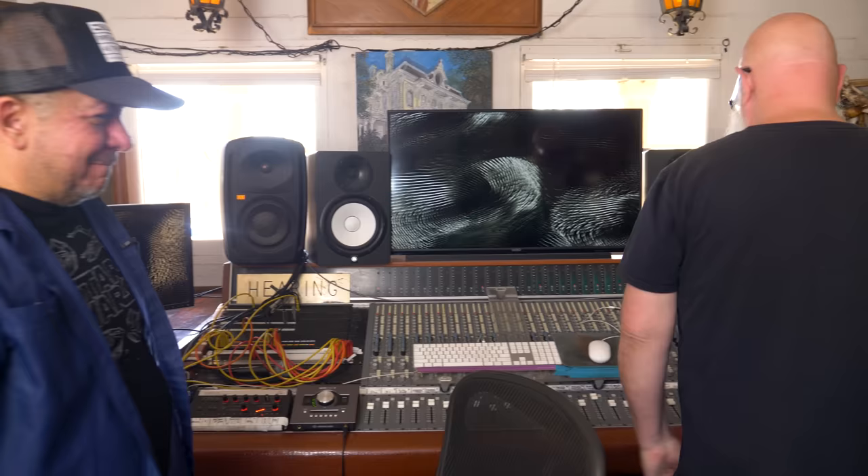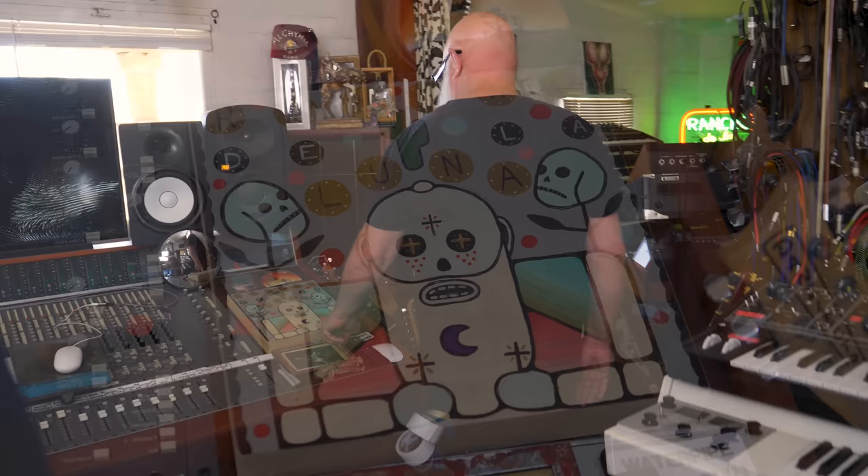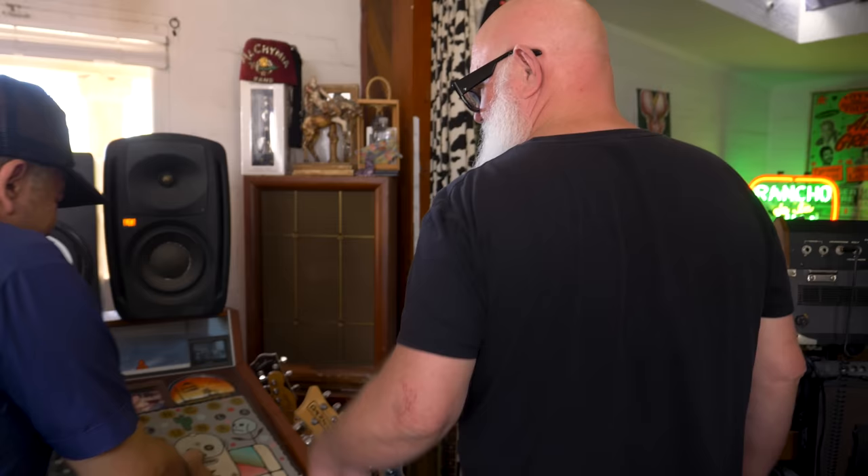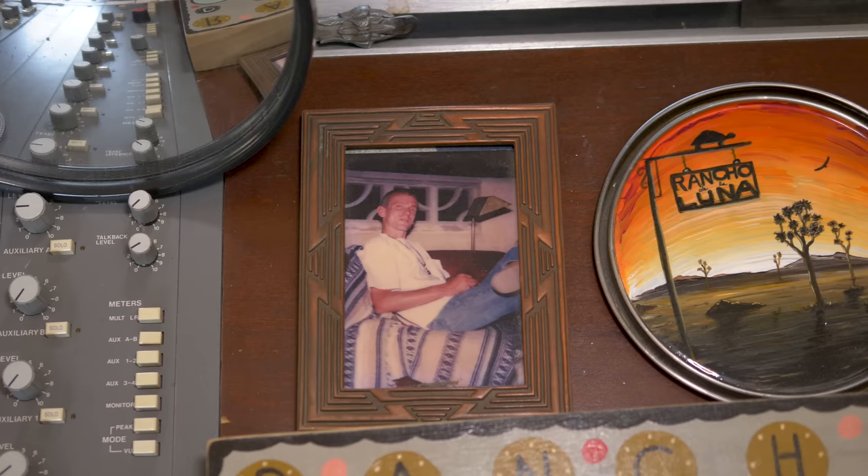On the wall is a portrait of Dave painted by his friend Mike Egan, a really great artist. There's also a 3D photo Dave took of Fred Drake, who started the studio.